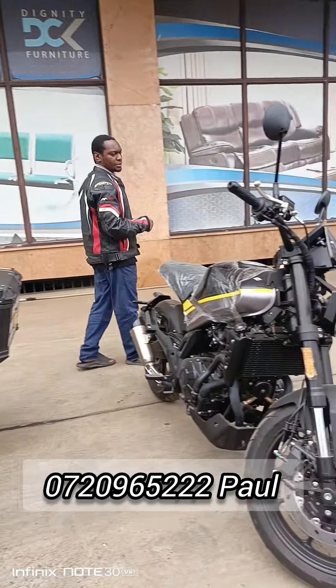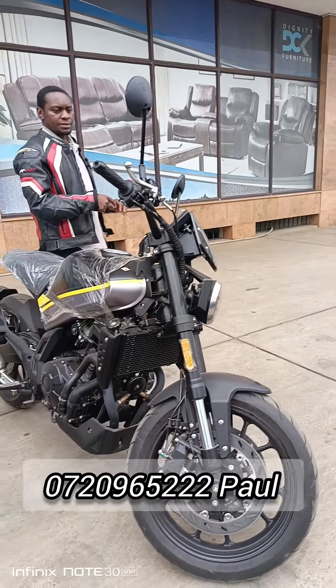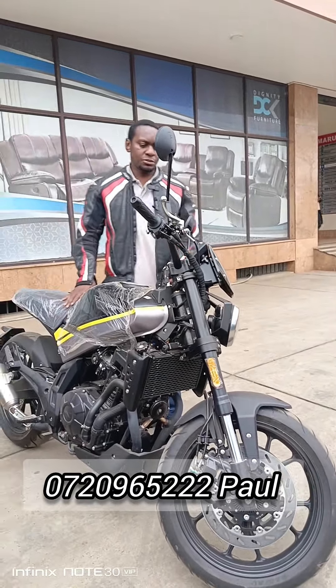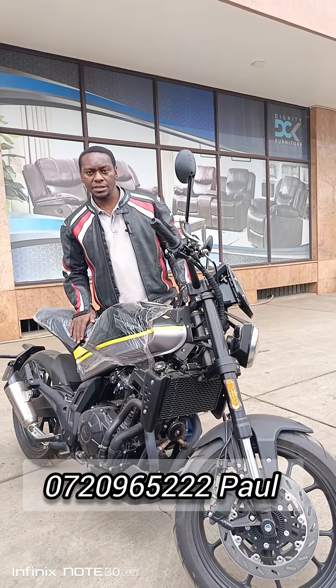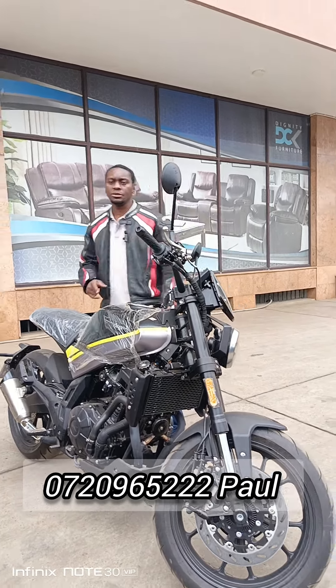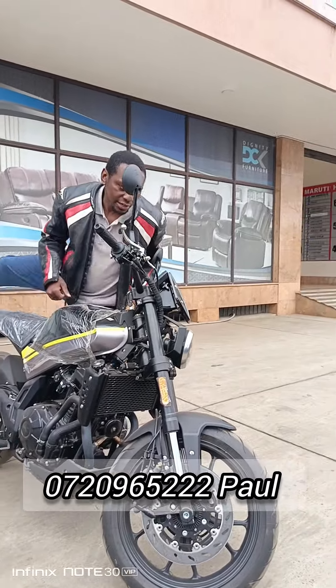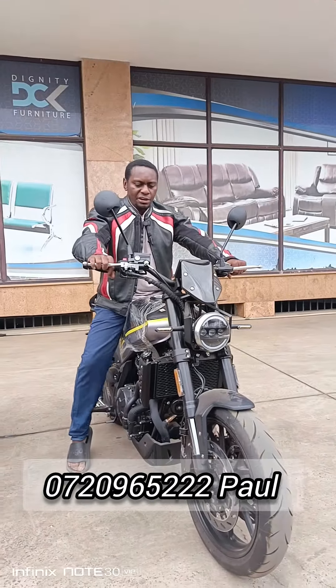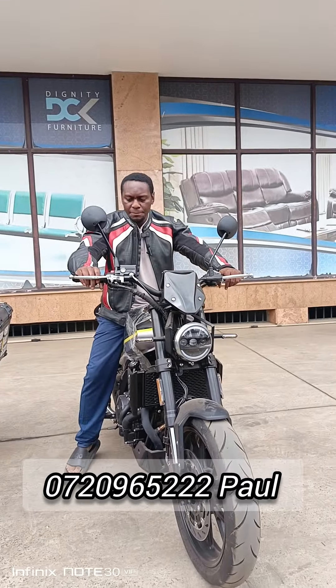Over here we have the Caro Ranger 400cc. This machine goes for 630,000 Kenyan shillings, but for now we are giving it away for only 615,000 Kenyan shillings. It's a really powerful, comfortable machine — somewhat of a cafe racer — fitted with the ABS braking system and EFI.